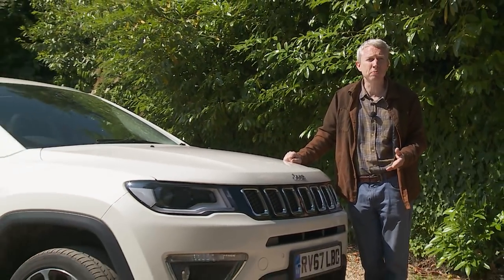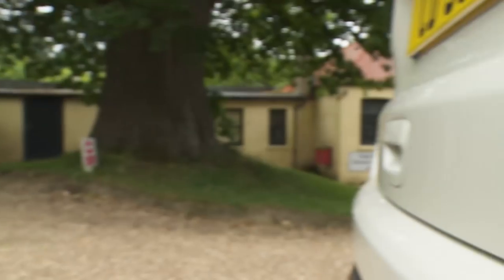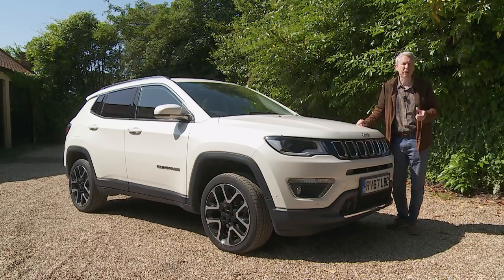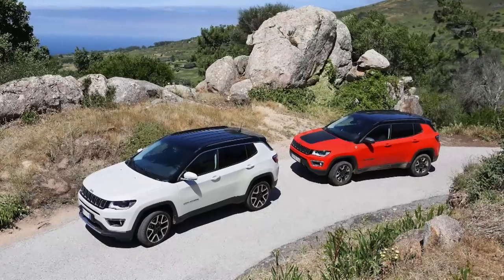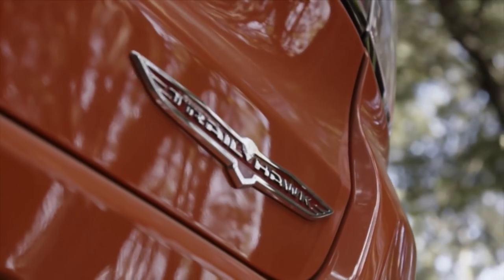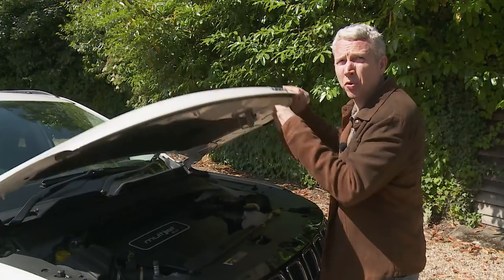Compass pricing starts at around £23,000, but that only gets you an entry-level base-spec diesel front-driven Sport variant that few will want. It's more realistic to think in terms of a £25,000–£30,000 budget assigned to one of the mid-range Longitude or Limited models. Top versions can cost up towards £35,000, and from launch the company required close to £36,000 for the rare flagship Trailhawk model for committed off-road enthusiasts.